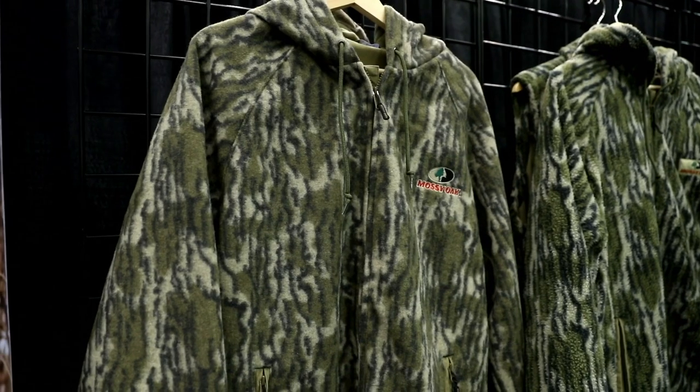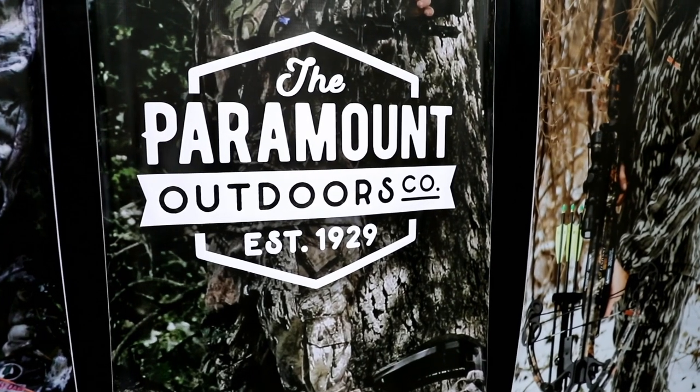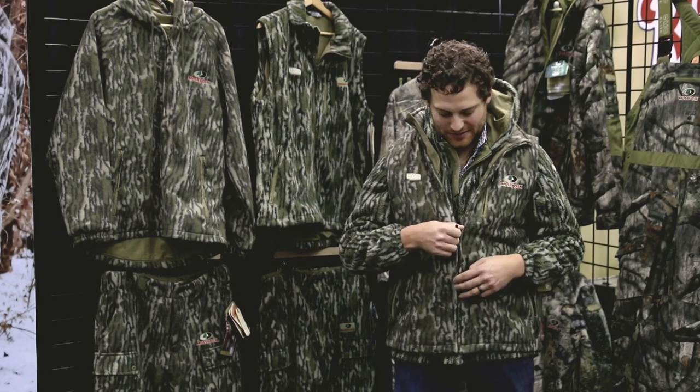We're checking out some of the best new hunting gear here at the 2020 ATA show. That brings us to the Paramount Outdoors booth to check out some of their new EHG Elite gear, and I cannot wait to break this down for you and show you how awesome this stuff is.